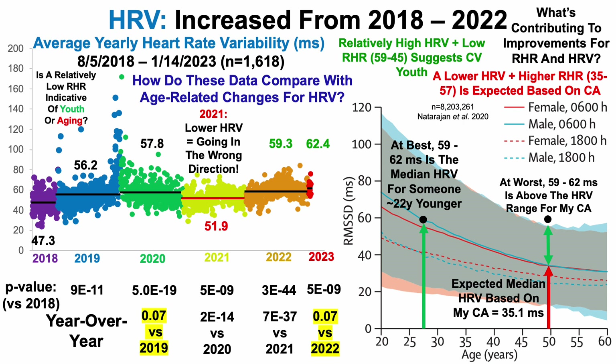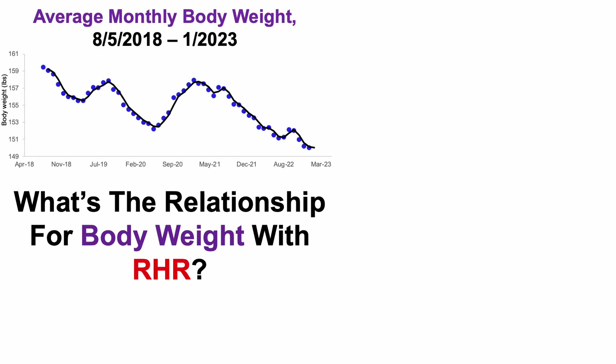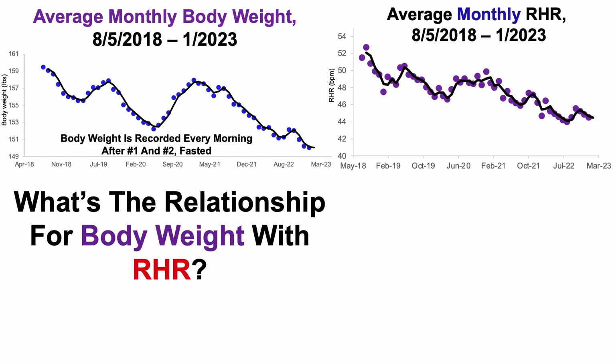What's contributing to these improvements for resting heart rate and heart rate variability over the past four-plus years? First, what's the relationship of body weight with resting heart rate? Here we're looking at my average monthly body weight — I weigh myself every morning, fasted, after using the bathroom — and then average monthly resting heart rate over that same time period. As body weight has decreased, resting heart rate has also correspondingly decreased during those periods, and conversely, during periods where body weight increased, resting heart rate also increased.